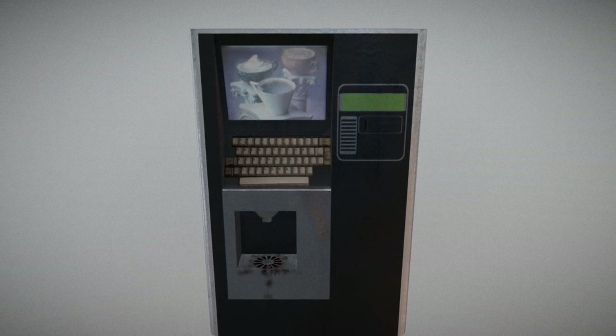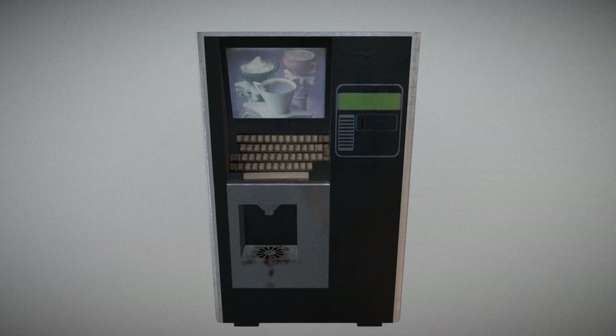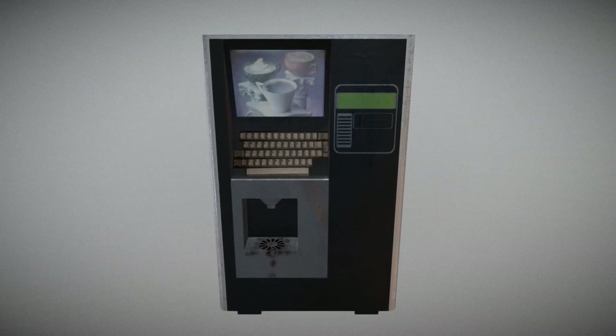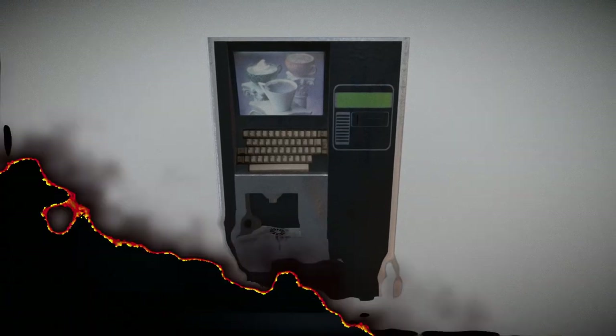As suggested, SCP-294 was moved to the second floor personnel break room as a money-saving venture. Following Incident 294-1, guards were stationed at the item and a security clearance became necessary to interact with it.